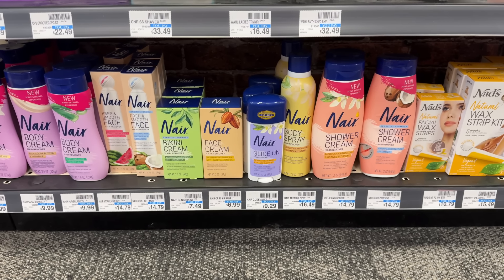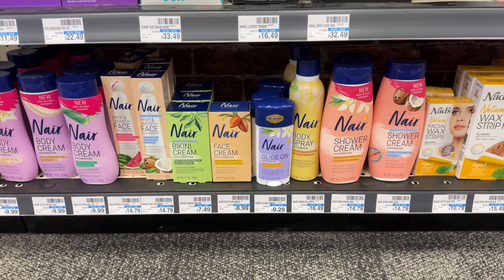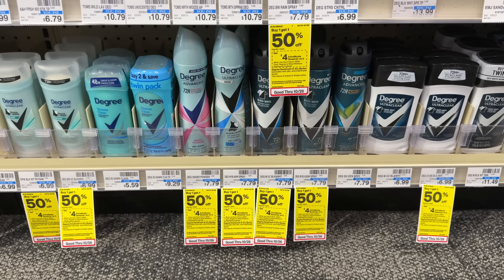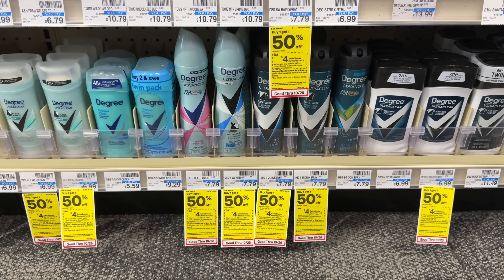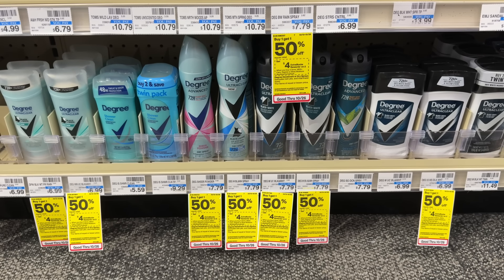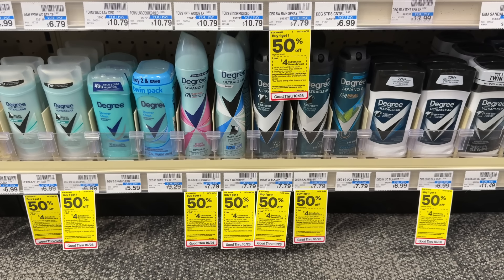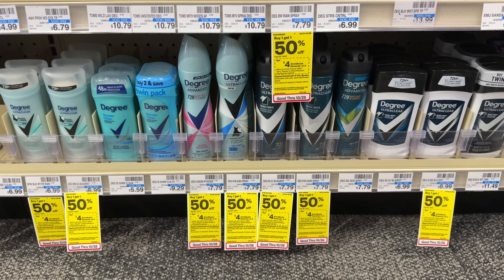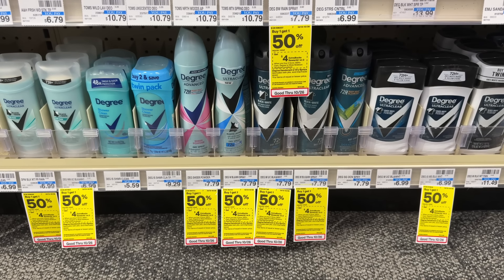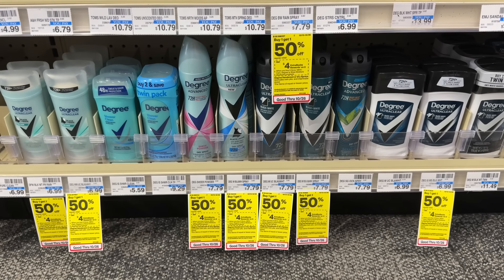Nair products are buy-one-get-back-a-$5-extra-buck this week. The cheapest option is the Nair face cream at $6.99 — pay that, earn back your $5 extra buck, making it just $1.99. Degree deodorant is buy-one-get-one-50%-off and buy-two-get-back-a-$5-extra-buck this week. At my store these are $7.79, so two total $11.68. Using the remaining $4-off-two digital coupon, you'd pay $7.68, earn back a $5 extra buck, making both just $2.68.